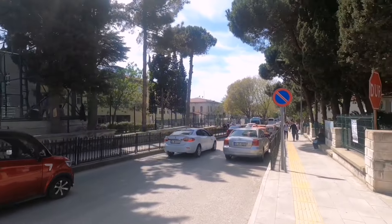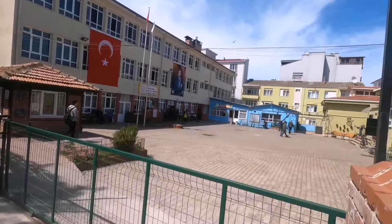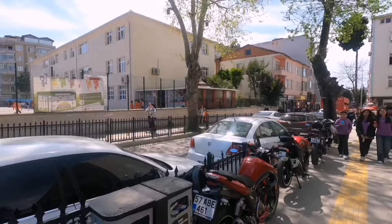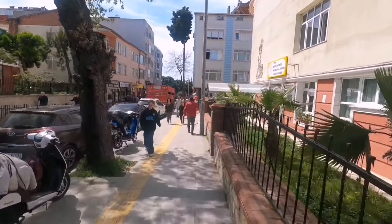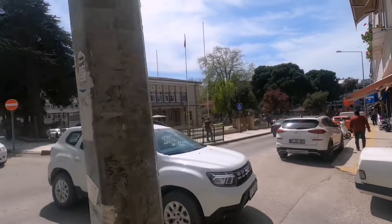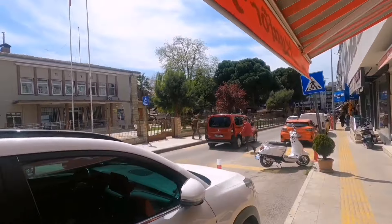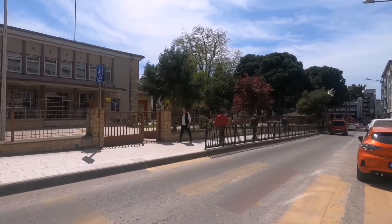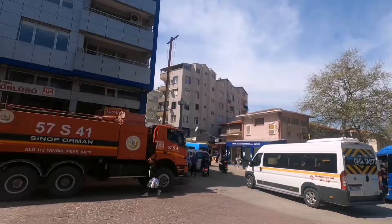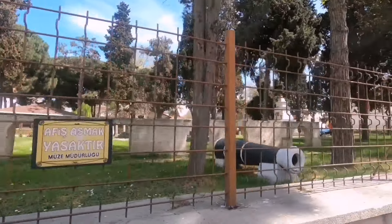Şu anda sanki yaz havası var, her yer çok kalabalık. Solda okul var, sağ taraf da okul — Mesleki Teknik Anadolu Lisesi'ymiş, bu cadde galiba hep okul. Sol taraf Sinop Arkeoloji Müzesi — çok güzel, modern bir müzesi var, mutlaka tavsiye ederim. Sağ taraf pazar yerine giriyor. Sol tarafta müzenin avlusunda Deniz Şehitleri Müzesi anıtı var.